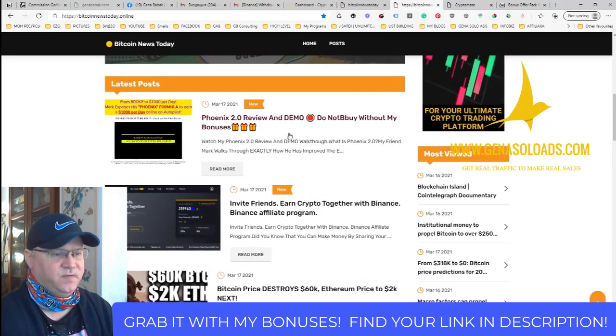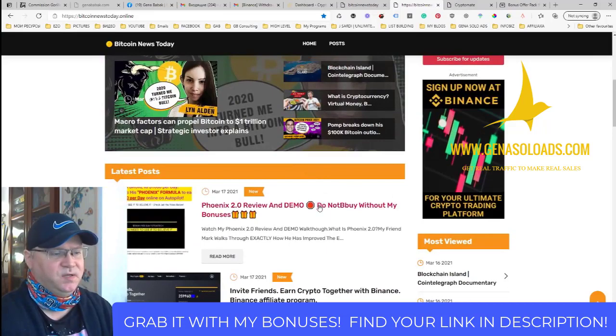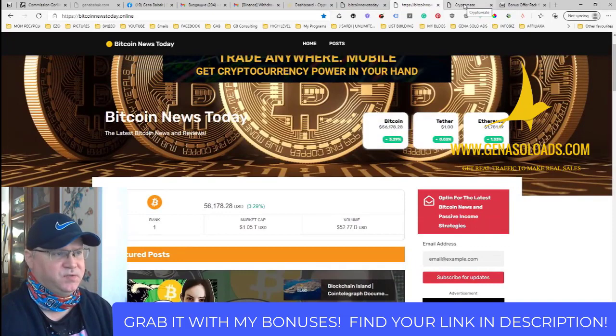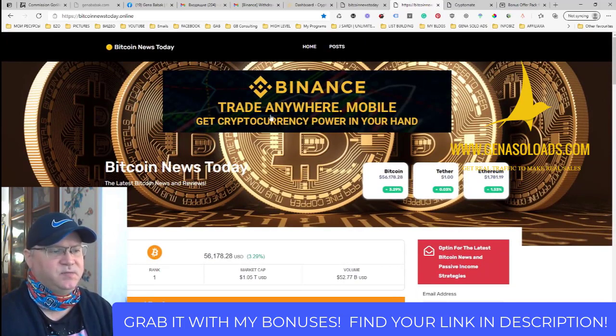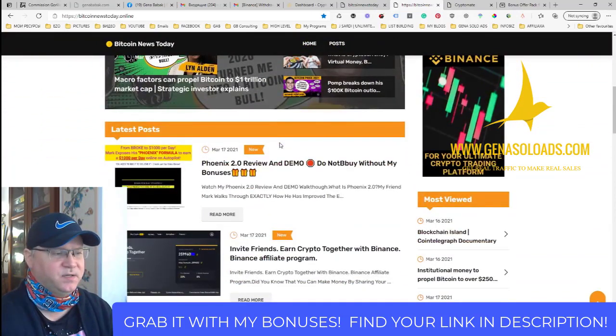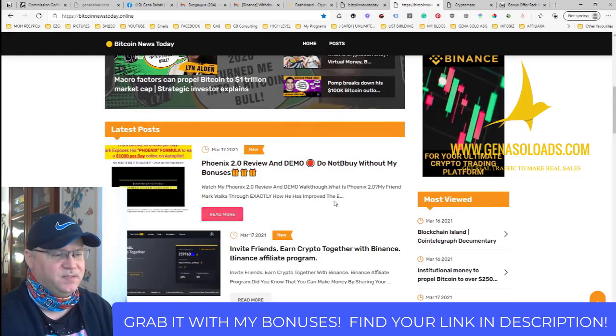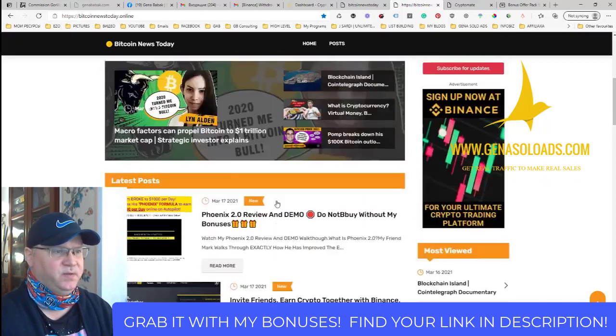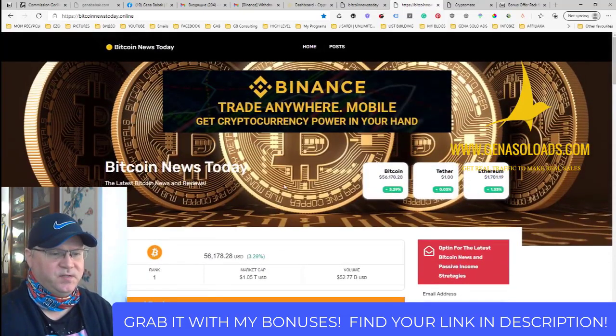These articles are posted automatically every single day with the help of this Crypto Mate software. The banners are also included — all I did was edit my affiliate link from Binance, from CoinMama, from Coinbase, into this software, and voila, it started working. You can also post to this website anything you want manually. These are two posts which I created manually — can you imagine the possibilities?